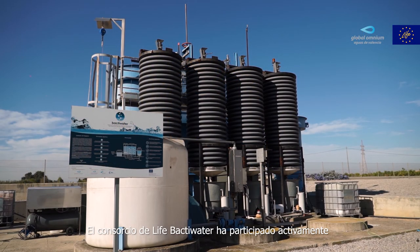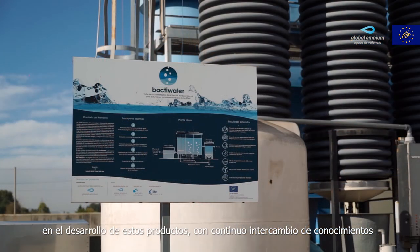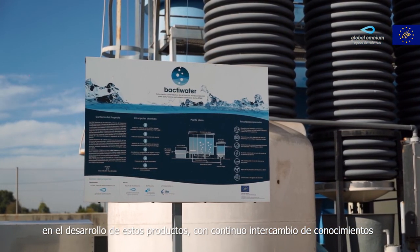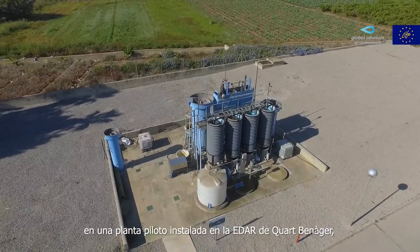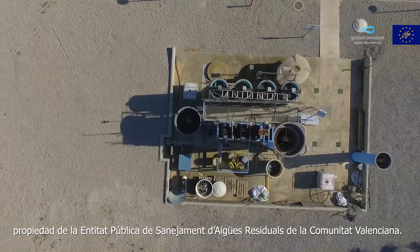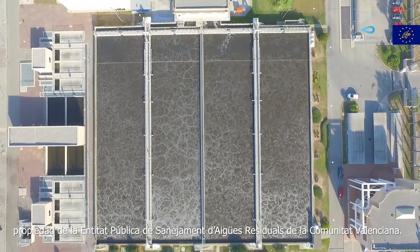The Life Back to Water Consortium has actively participated in the development of these products and their design optimisation through a continuous knowledge exchange after their initial application and validation in a pilot plant installed at the Quart Benageber Wastewater Treatment Plant, belonging to the public entity for wastewater management of the Comunitat Valenciana.